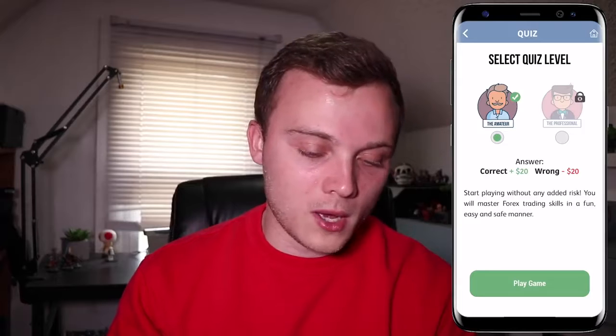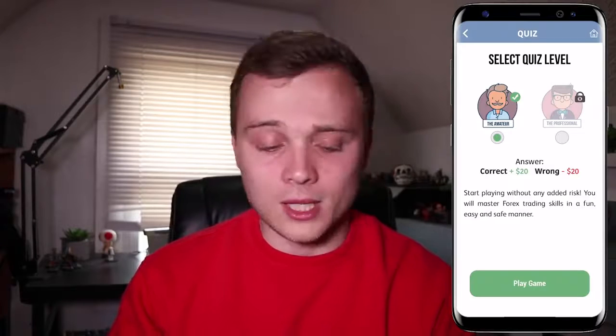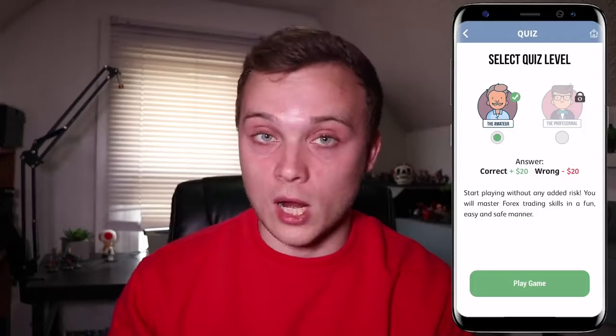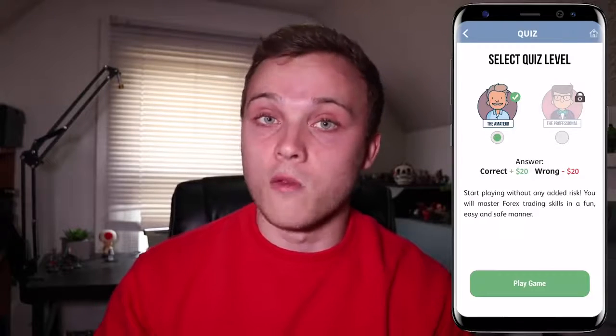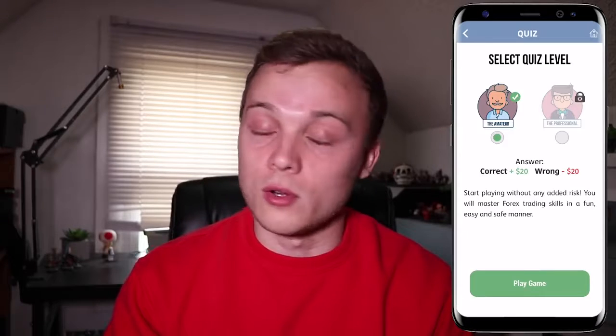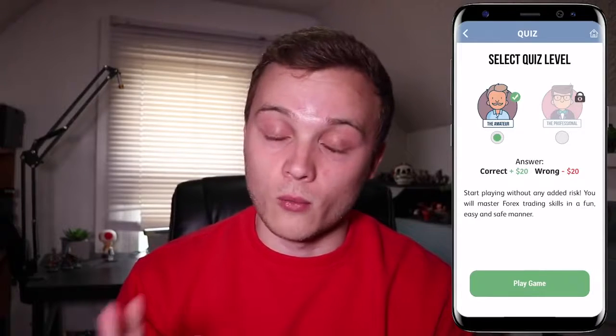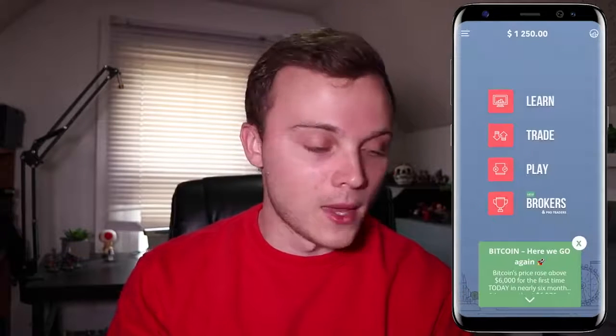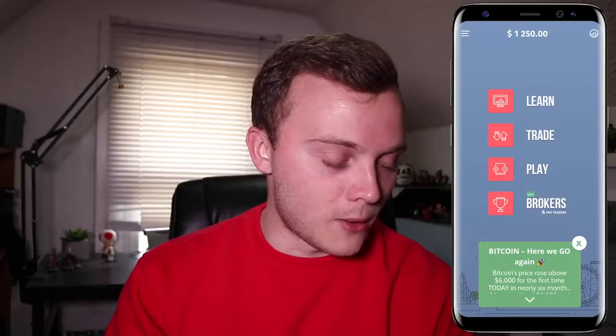Another feature on the home screen is a quiz that gets you to learn more about trading, the stock market, forex, and cryptocurrencies. They also give you in-game currency for completing quizzes, which is a cool incentive. Just to be clear, this is not real money — it's all in-app currency.